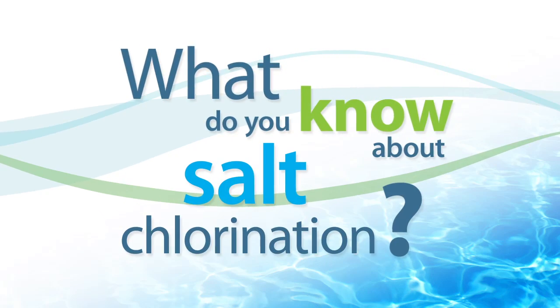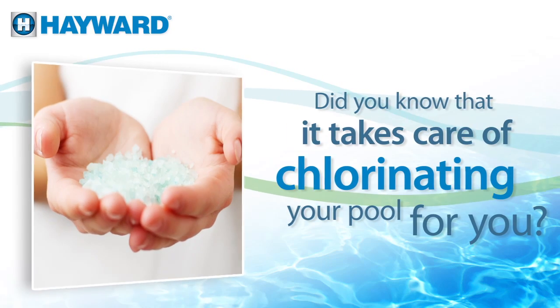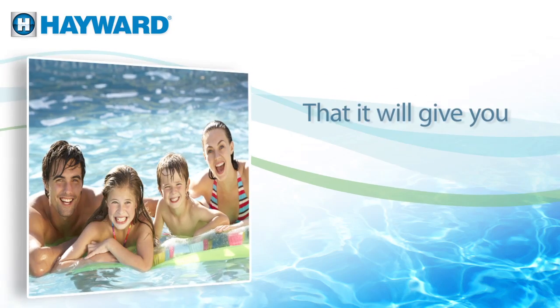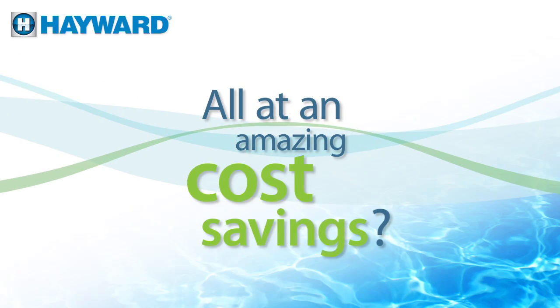What do you know about salt chlorination? Did you know that it takes care of chlorinating your pool for you? That it will give you unimaginable comfort and convenience, all at an amazing cost savings.